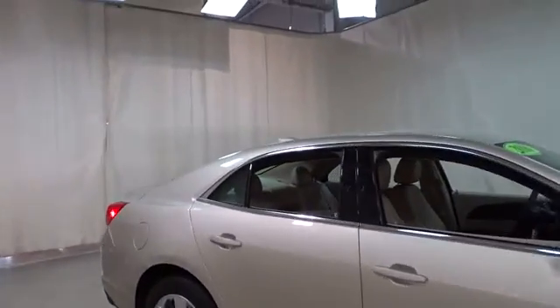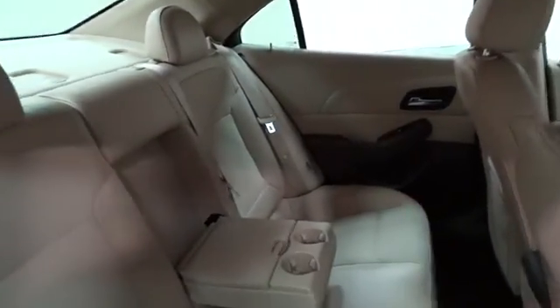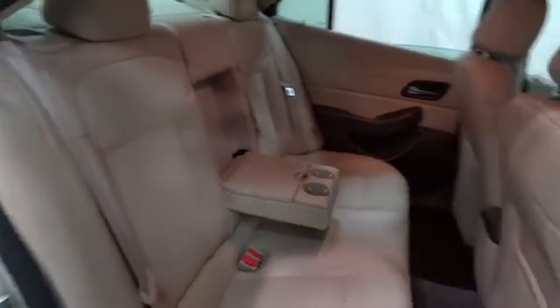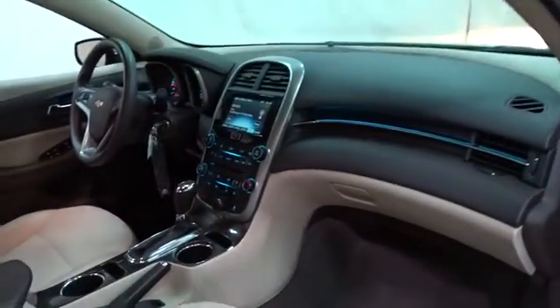Here are some of this vehicle's great options: traction control, keyless entry, steering wheel audio controls, anti-lock braking system, stability control, Bluetooth, power steering, adjustable steering wheel, hard disk drive media storage, floor mat, four-wheel disc brakes, aluminum wheels, cruise control.